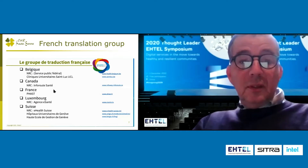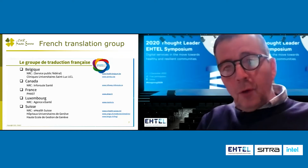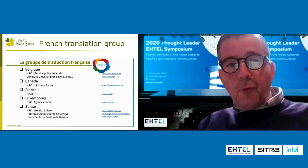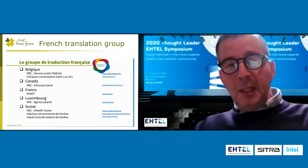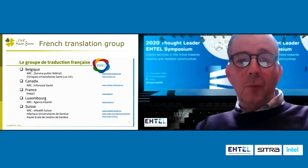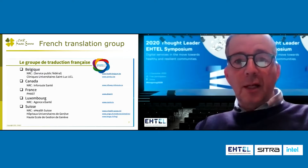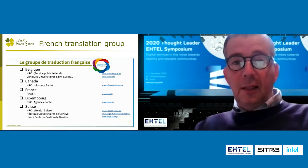In my country, there are three languages. My native language is French. And so we have to use the SNOMED CT in combination with our natural language in our medical records. So it's quite important to use the SNOMED CT in French.